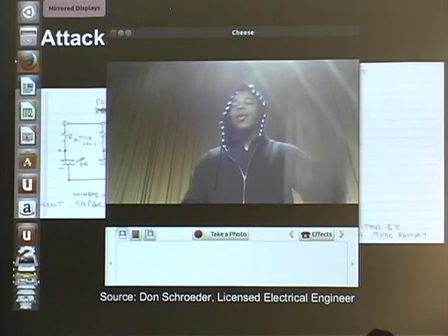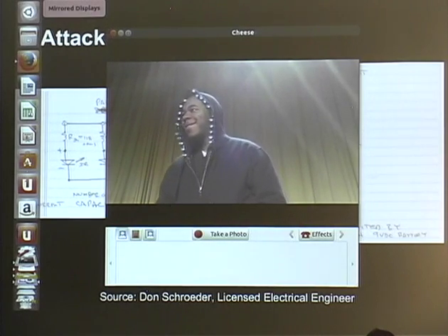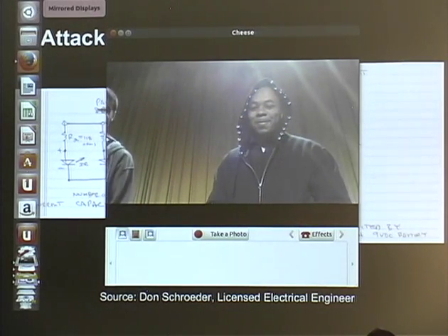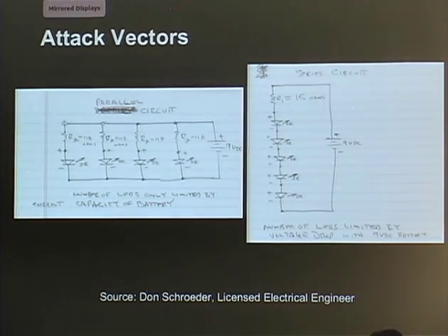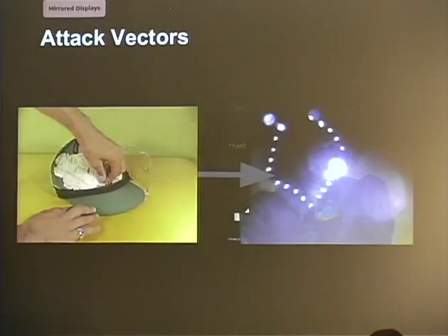We've got bright lights on us right now, so we're not in ideal conditions. But that's pretty much what we've done. If you want to talk about this later, we can. This is the picture of what was done on the website, and this is where we moved towards.